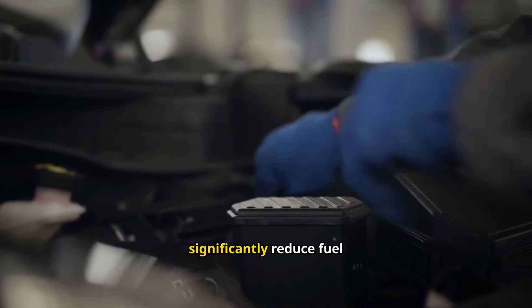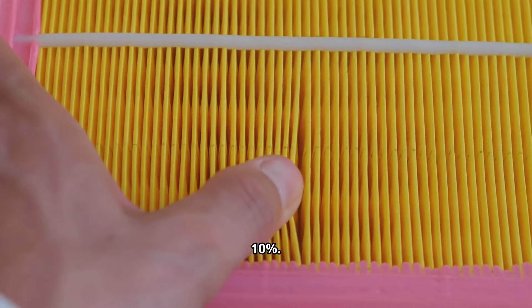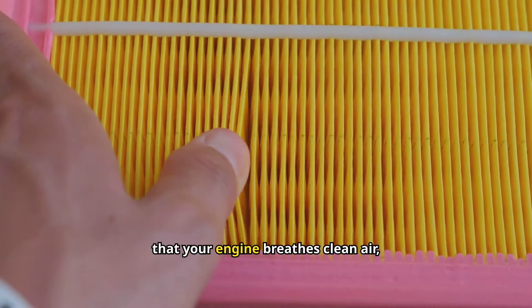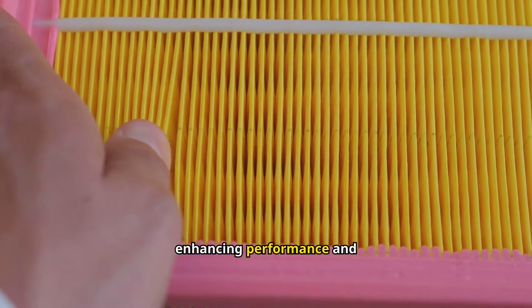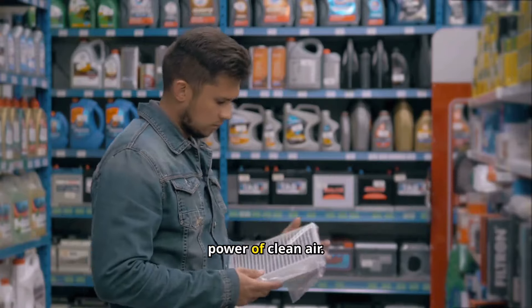A dirty air filter can significantly reduce fuel efficiency, potentially by up to 10%. Replacing it regularly ensures that your engine breathes clean air, enhancing performance and saving you money on gas. Don't underestimate the power of clean air.